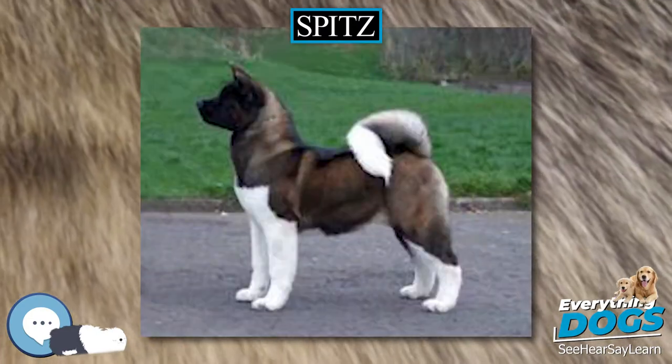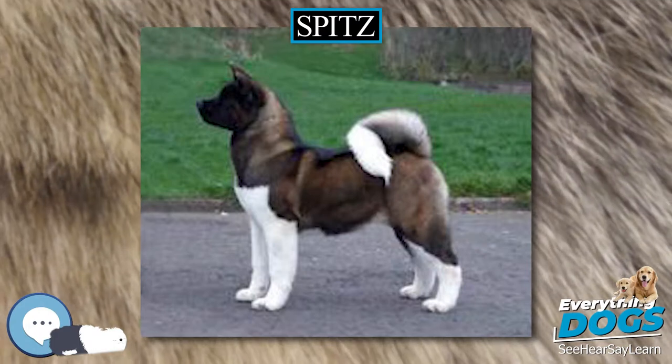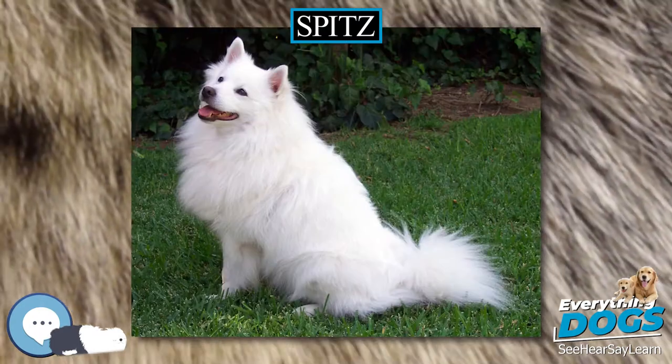The type was described as Canis pomeranus by Johann Friedrich Gmelin in his revision of Systema Naturae in 1788, printed in English in 1792.